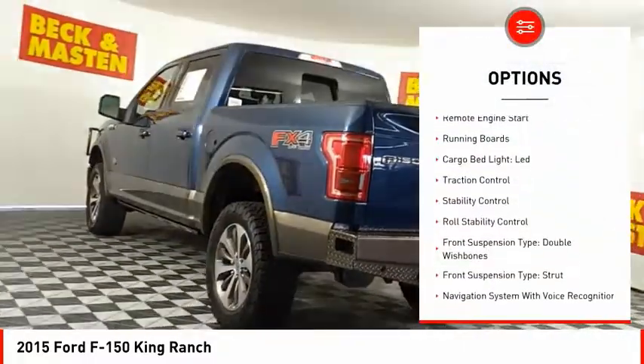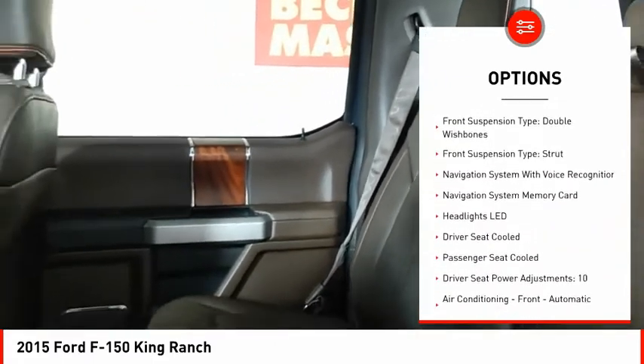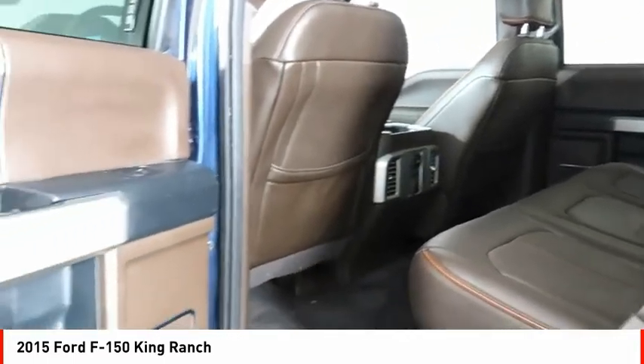Emergency braking preparation, electronic parking brake, remote engine start, running boards, cargo bed light, LED, traction control, stability control, roll stability control.